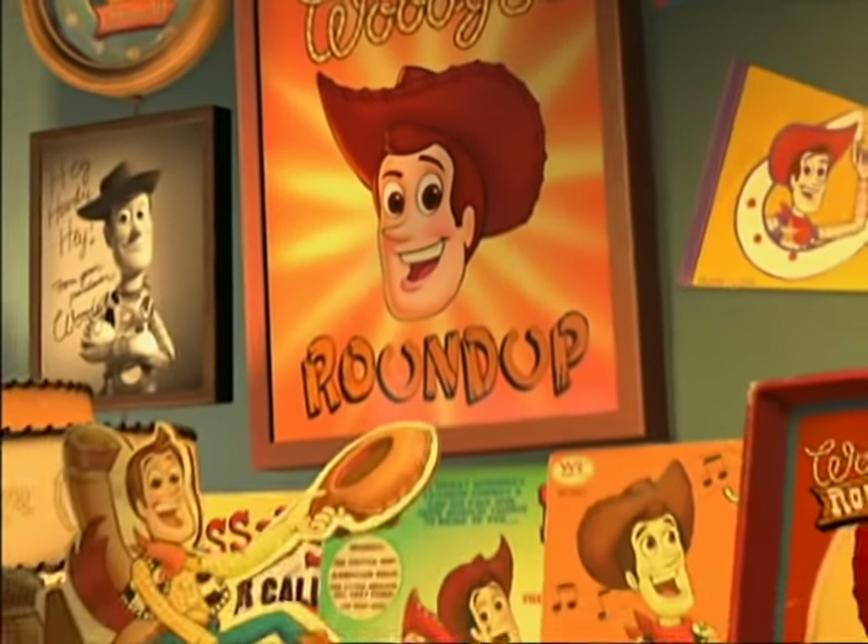It's time for Woody's Roundup. He's the very best. He's the rootinest, tootinest cowboy in the wild, wild west. Woody's Roundup.